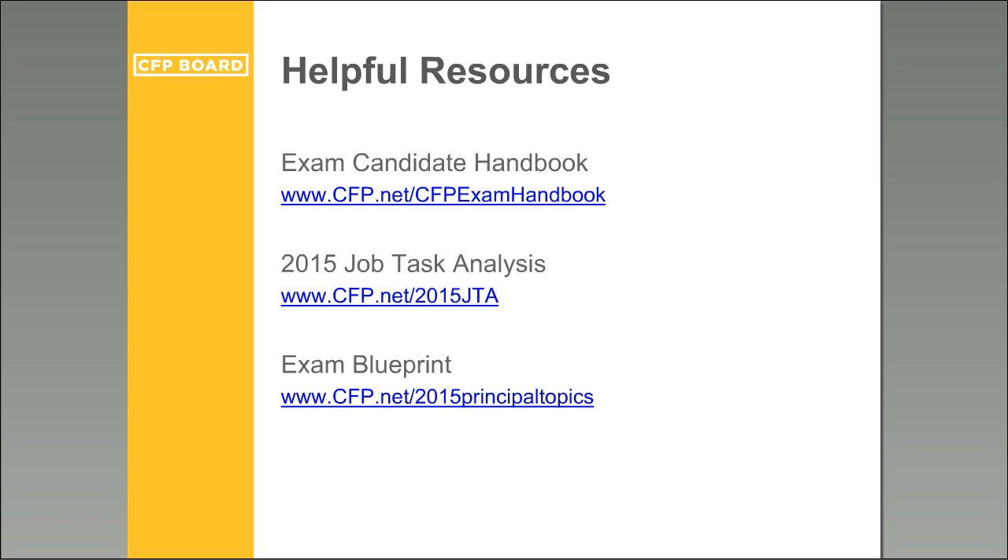We're very happy to have been of assistance. Hopefully this webinar was helpful in answering questions about changes upcoming for the March 2016 exam. We're here to answer your questions — if you have something specific to follow up on, contact us at examinations@cfpboard.org or give us a call. Thank you very much for attending and have a great rest of the day.